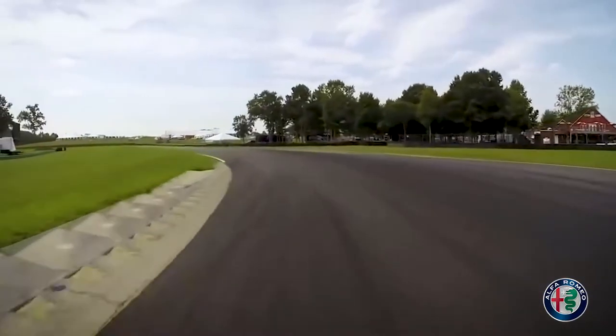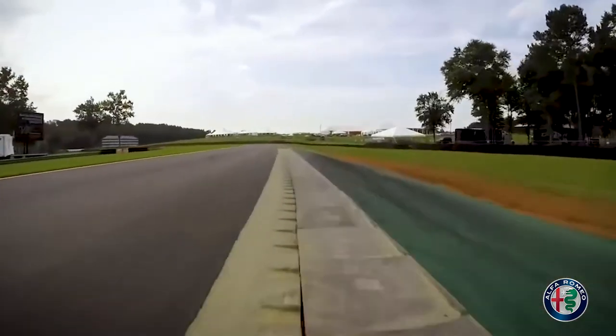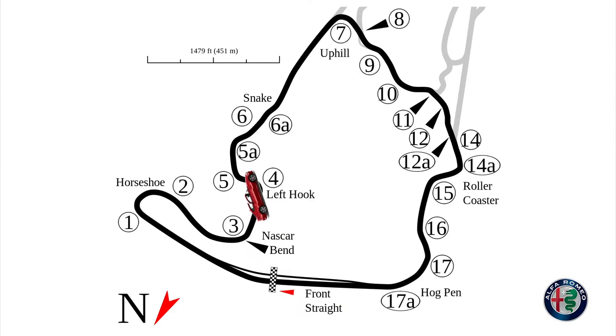We're going to turn in to NASCAR Bend from the middle of the outside edge of the road. We're going to touch the inside curb and then align the right side of the car parallel with the right side of the track. This is the second slowest corner on the track. Turn four is the entry to the snake, which is the left and right, generally known as the flat S's or lower S's.